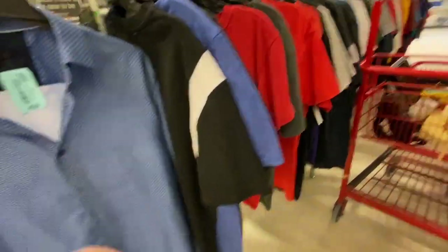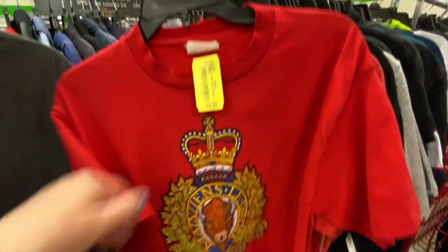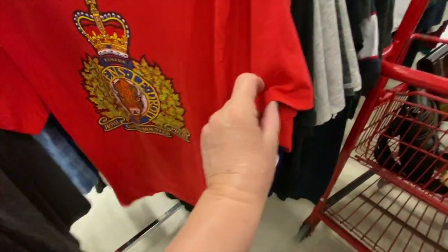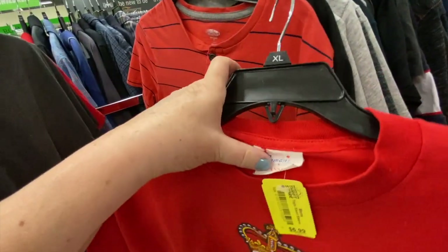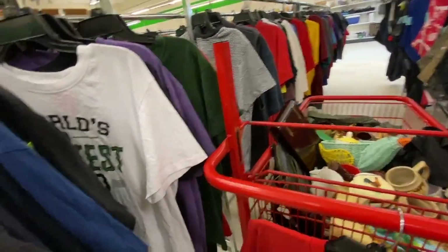By now you probably know I don't buy much clothing. However I always look for nice vintage t-shirts. This one is definitely one — it's single stitch, and it's from the Royal Canadian Mounted Police. It says 'Maintiens le droit,' which means we uphold law and order. It's in fairly good condition, the price is good, and I'm willing to take a chance on it.